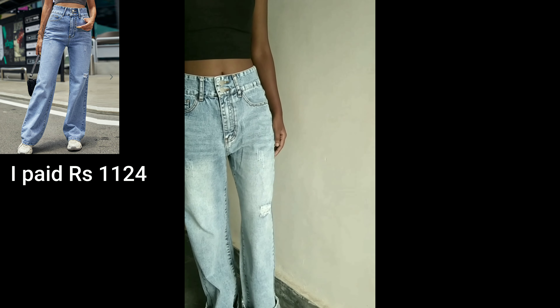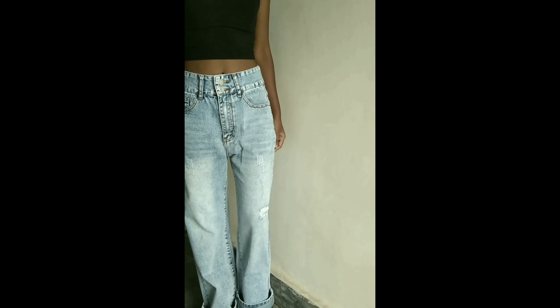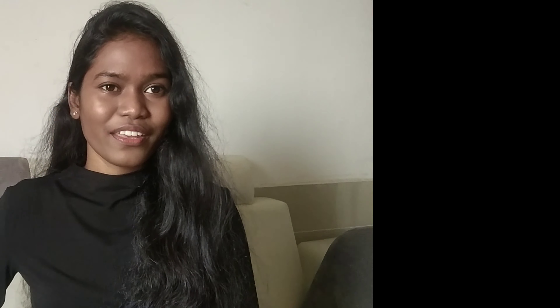Even when I wore heels it was too long for me. Other than that, I really love the jeans and will definitely recommend it, but it is not meant for me. If you liked my video, do like and comment — till then, bye bye!